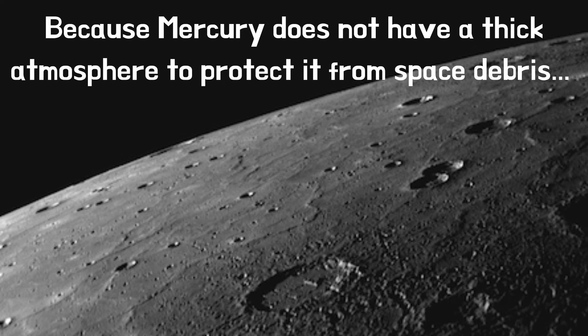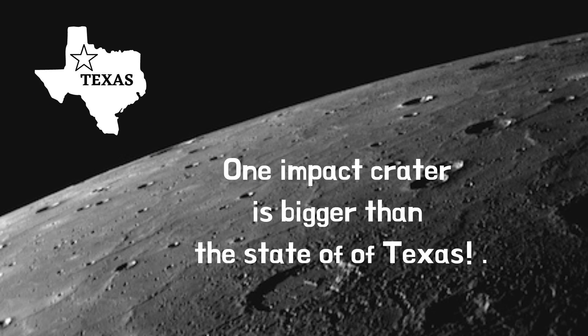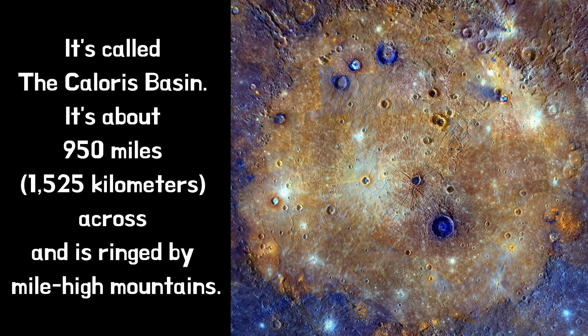Because Mercury does not have a thick atmosphere to protect it from space debris, the small planet is riddled with impact craters from comets and asteroids. One impact crater is bigger than the state of Texas — it's called the Caloris Basin. It's about 950 miles across and is ringed by mile-high mountains.